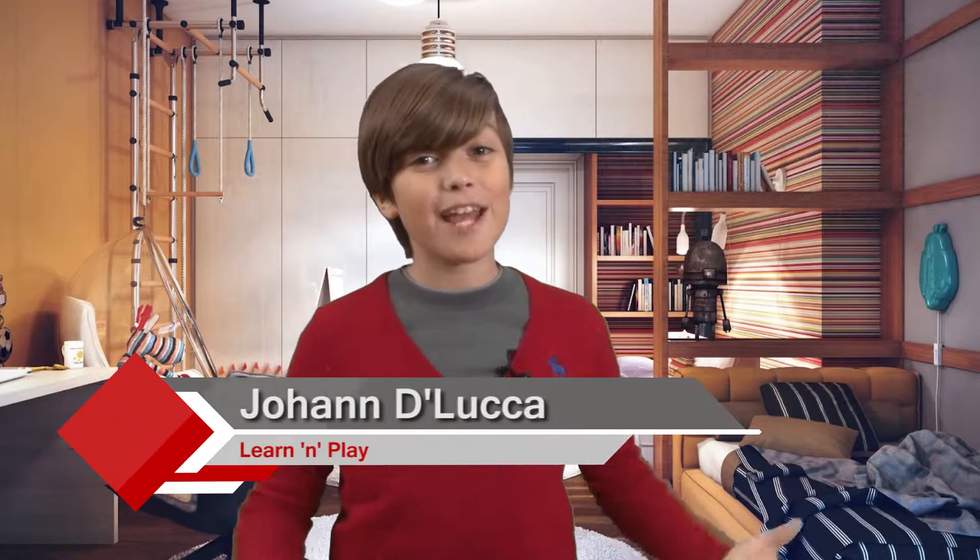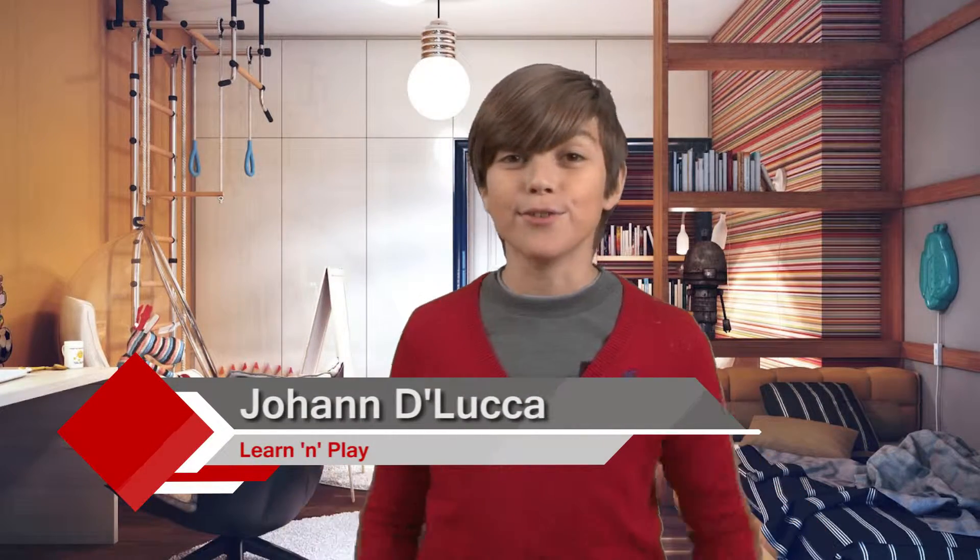Hi kids, welcome to What a Replay, and today we're going to be talking about going to the zoo. Let's get started.